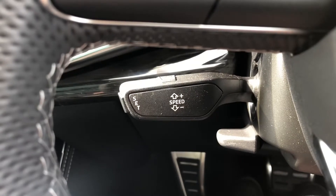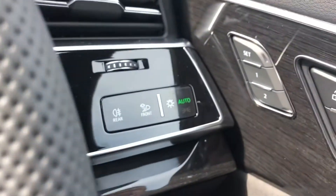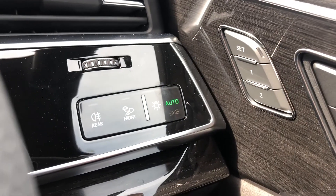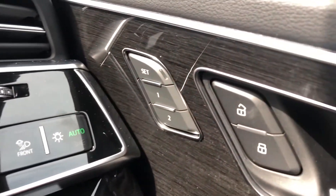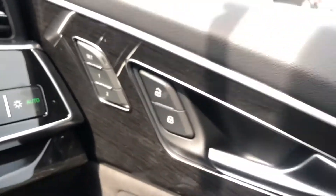It also comes with cruise control with speed limiter, making this car an absolute dream for long motorway drives, as well as the automatic light system. The electric seat memory function means this car will remember up to two preferred seat positions, as well as the electric door mirror controls.